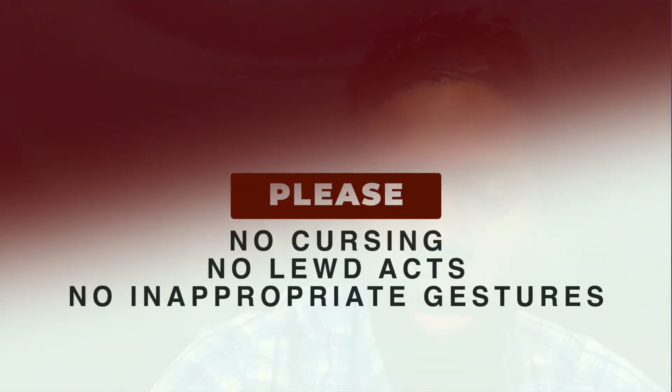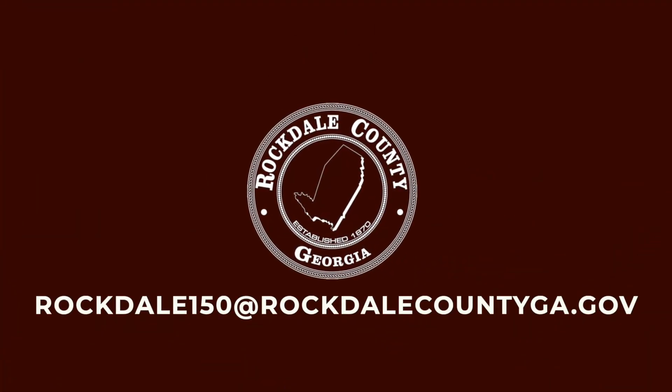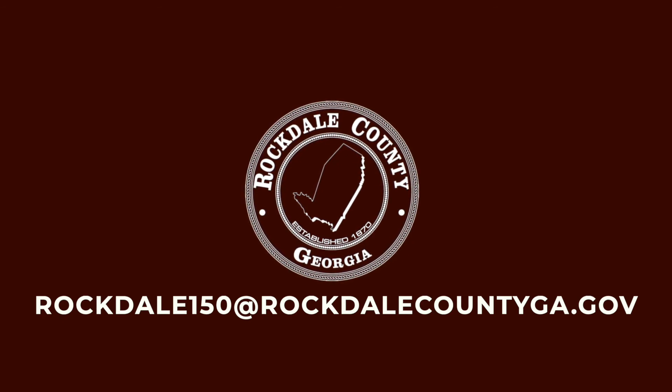And lastly, remember: no cursing, no lewd acts, and no inappropriate gestures. Now let's go and have some fun and share your stories. And remember, when you complete your video, send it to rockdale150 at rockdalecountyga.gov.